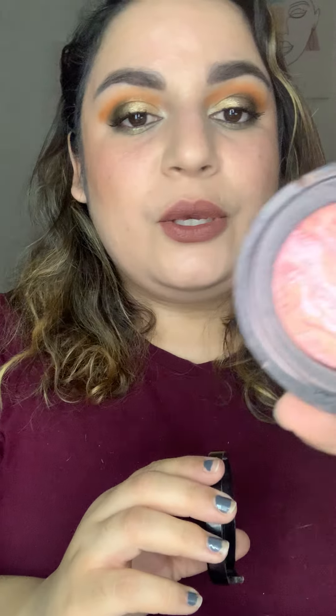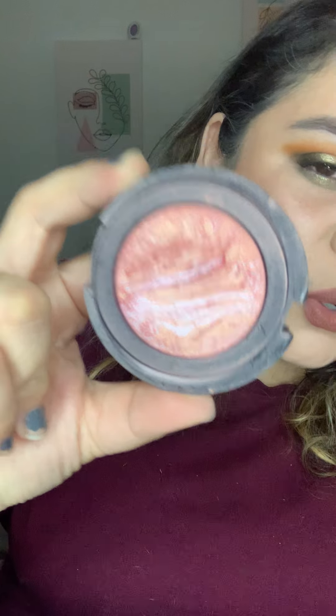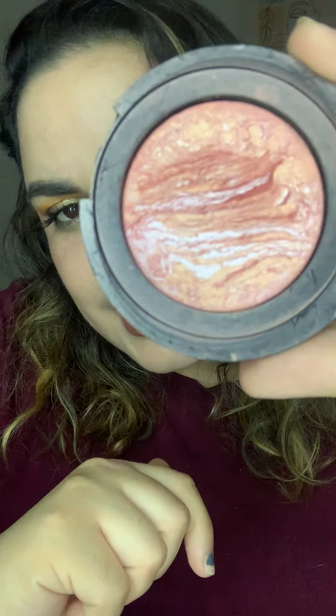For G, I have Laura Geller Blush in Tropic Hues. My goal is to hit pan on this. I feel like if I have pan it's here, but since it's a baked formula I can't really tell. I think this is going to go in my 22 in 22 next year because I really want to finish it — I really, really like it.